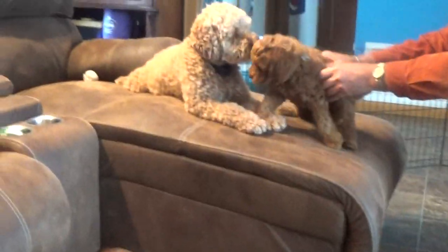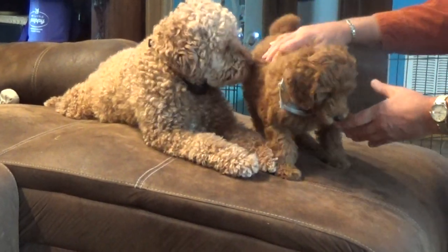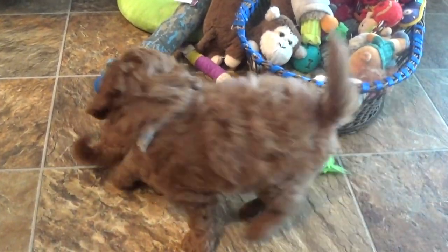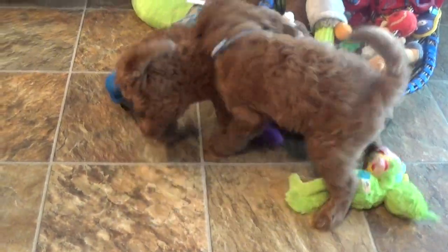She and Bo were out running in the snow for a long time. Let's speak to Bo real quick — he likes his puppy. That's Bo and Bella, our babies. Just let her go to town on that toy, that's good. I'm gonna go back to my coffee — you guys have fun!